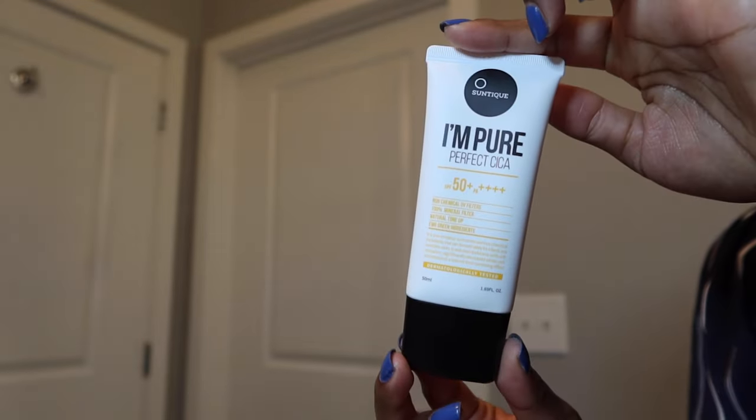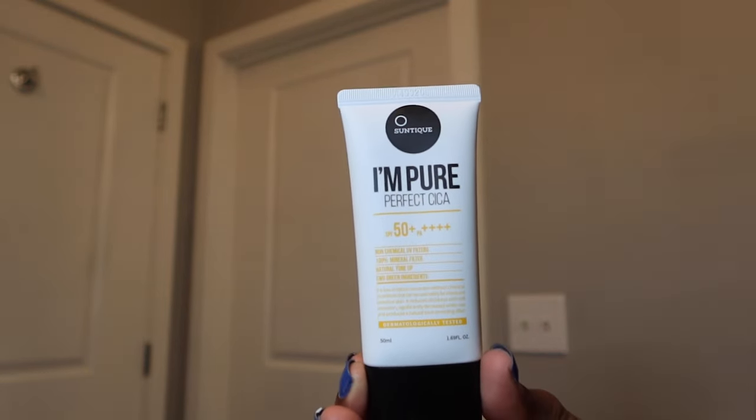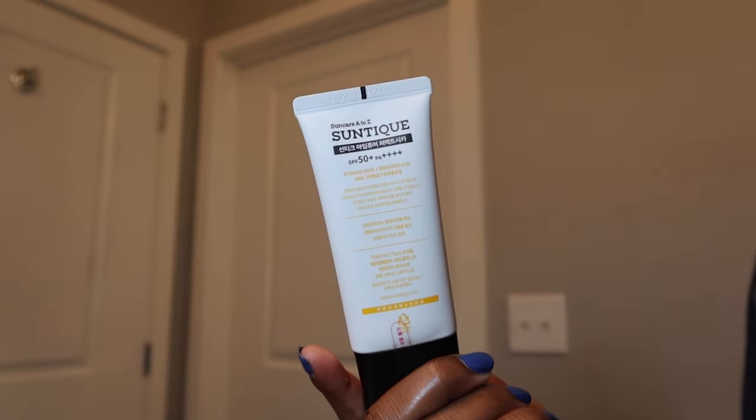From the Soko Glam website: physical blockers like titanium dioxide and zinc oxide are notorious for being difficult to blend in, but this one stands out thanks to its fast-absorbing, non-sticky, non-greasy texture. The Suntique I'm Pure Cica Sun Cream has a lightweight texture and calming benefits. In addition to providing broad-spectrum SPF 50 PA++++ protection, the EWG Green formula features soothing Centella Asiatica and moisturizing Galactomyces Ferment Filtrate. The formula gives skin a matte finish and leaves behind no scent.